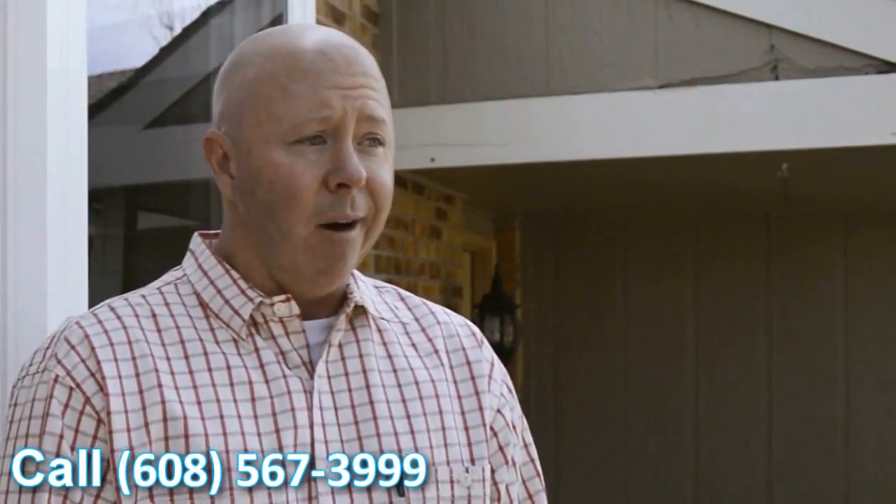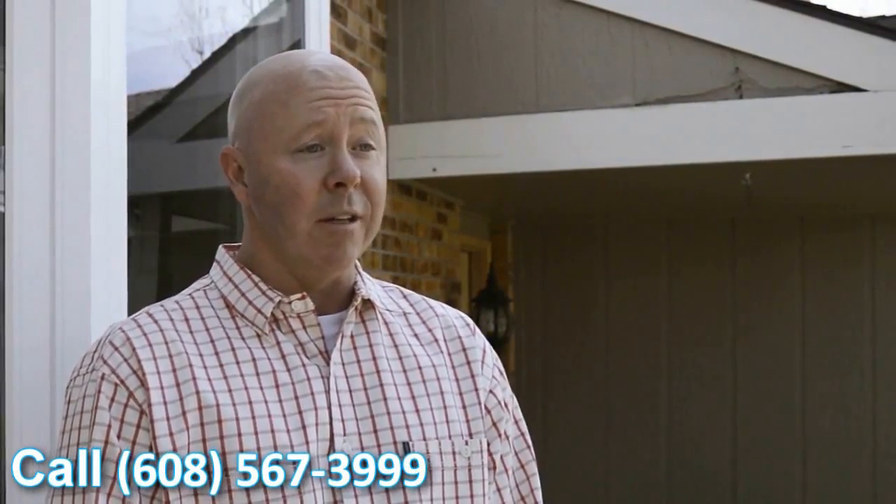Like I said, very happy with the windows. They look great. They definitely add a feel to the house — it looks better. It's going to help with the overall value of the house. Definitely looking forward to seeing the cost savings that we're going to get this coming winter.